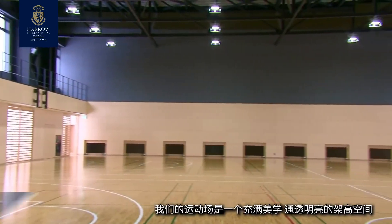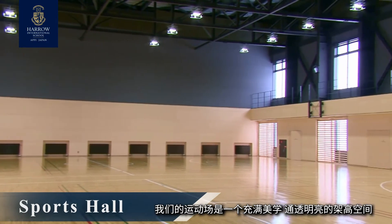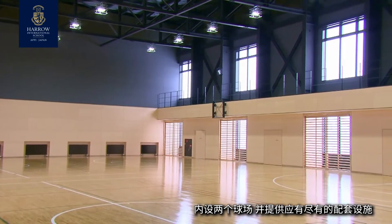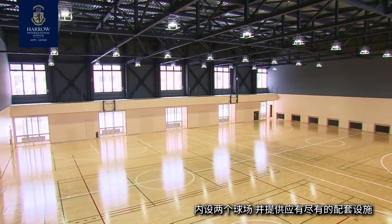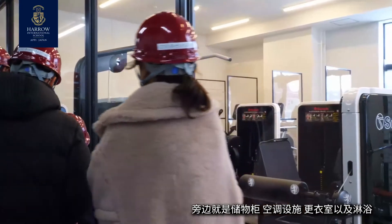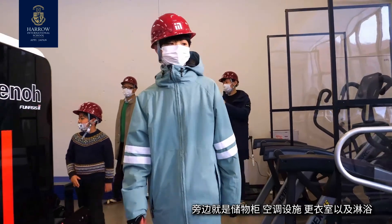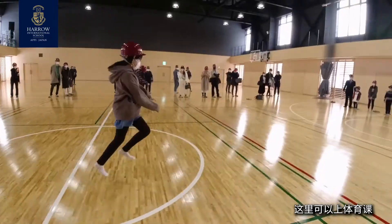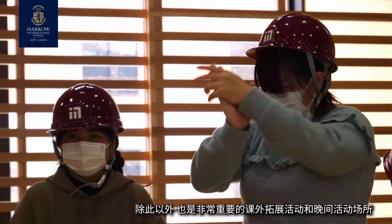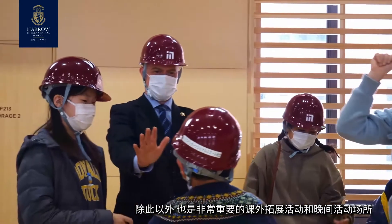Our Sports Hall is a beautiful, light and elevated space. It boasts two courts and provides all the associated facilities one would expect — adjacent storage, conditioning facility, as well as changing rooms and showers. It's a space available to deliver the PE curriculum, but also very important to our co-curricular and evening activities.